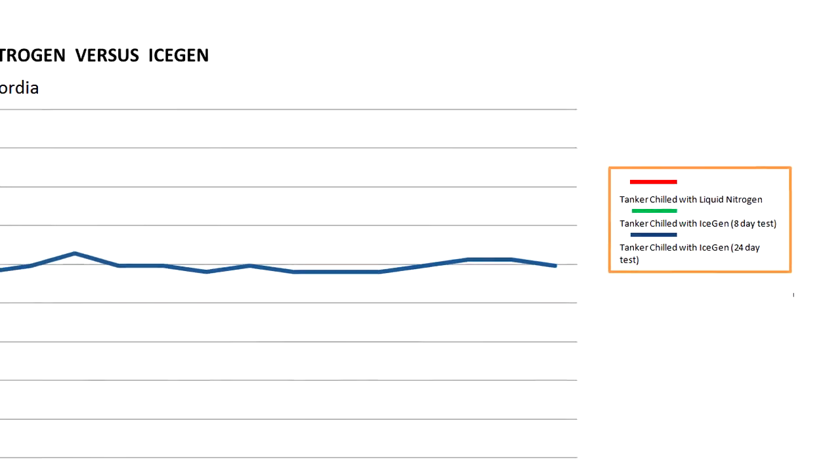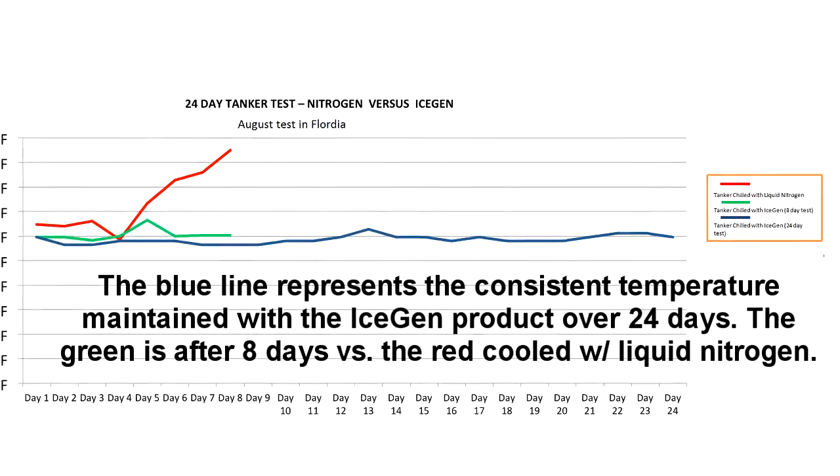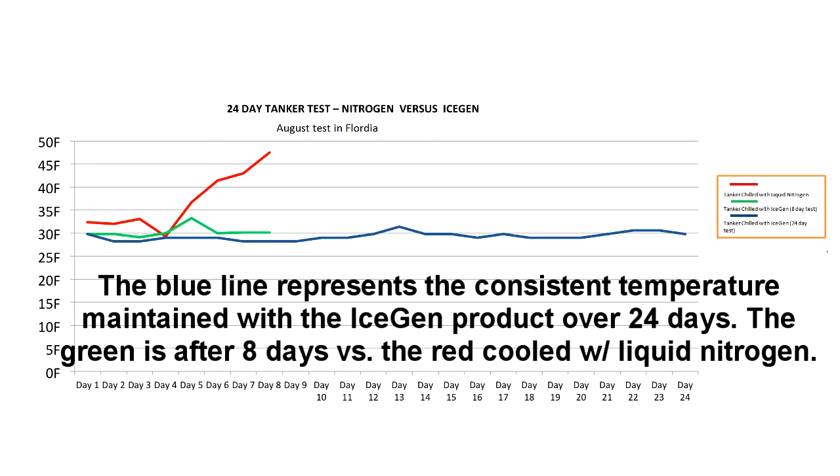A slurry product can easily maintain consistent frozen temperatures without any additional refrigeration for weeks. Scientific test studies have shown that an unrefrigerated tanker on a hot summer day in Florida was able to maintain stable temperatures of 30 degrees Fahrenheit for weeks on end.